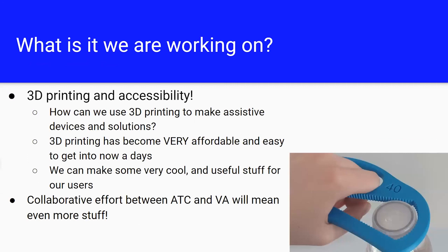So what exactly are we working on? We're trying to figure out how we can use 3D printing for accessibility. When I first started getting into this, 3D printers required a lot of money, a lot of time, and you had to know someone to show you the software. In the last couple of years, 3D printing has come down a lot in price and in entry level.